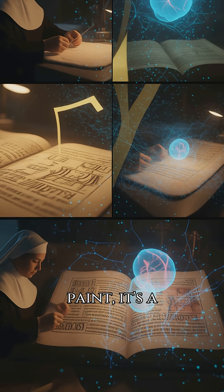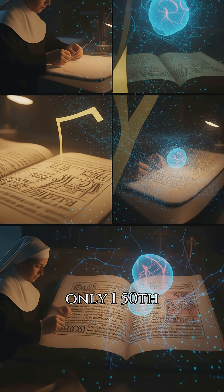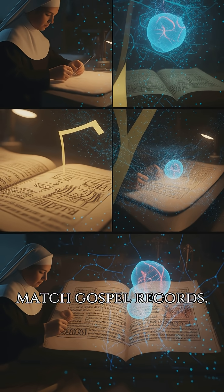The image isn't paint – it's a straw-yellow discoloration, only 1/50th the width of a hair, precise enough to map 3D wounds that match gospel records.